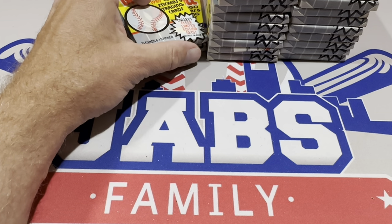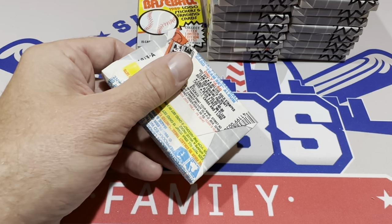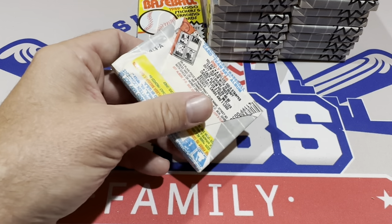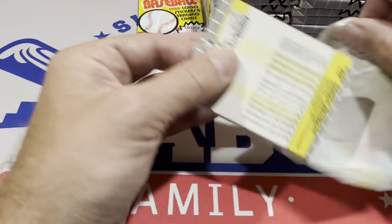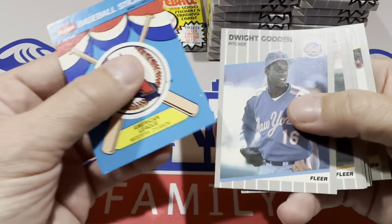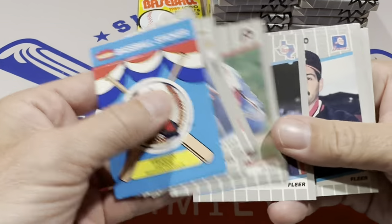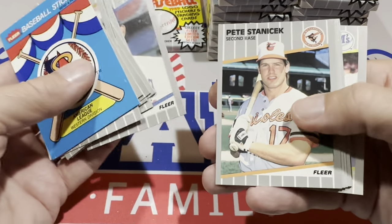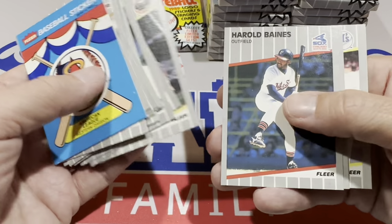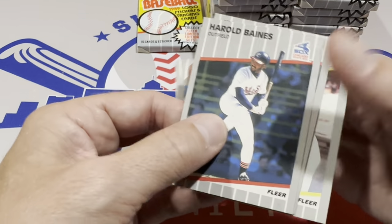We're about halfway through the box. Not a whole lot to show in terms of rookies. The whole reason I'm doing this box is to find the Griffey, with a chance of finding the Billy Ripken error card, and a bonus of maybe finding a Randy Johnson — hopefully with that obscenity on it. There's Ramon Hernandez — just add him to the list of prospects that never really worked out to be Hall of Famers or superstars.